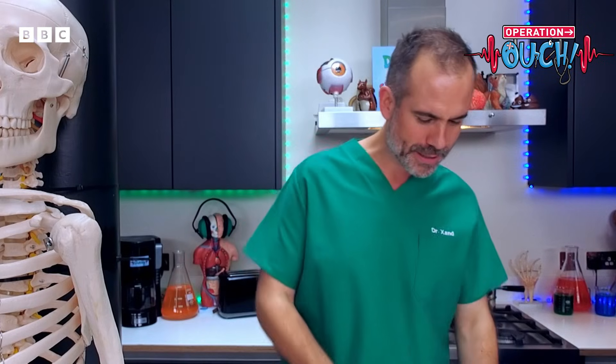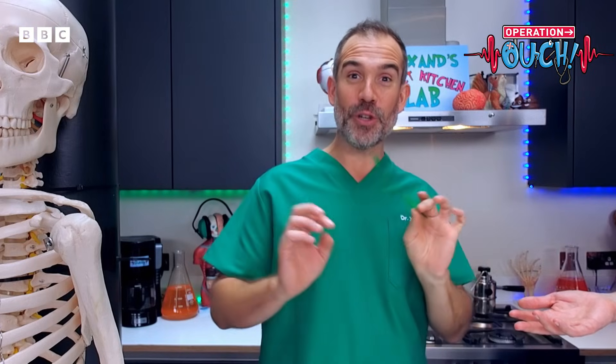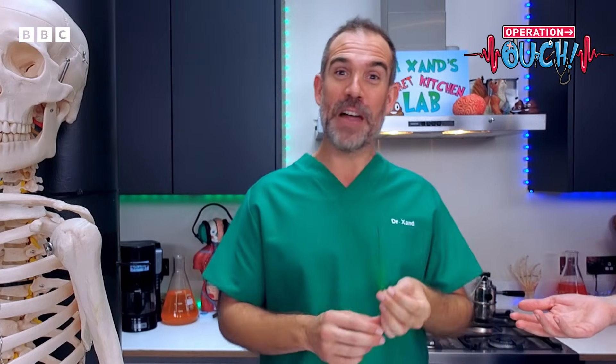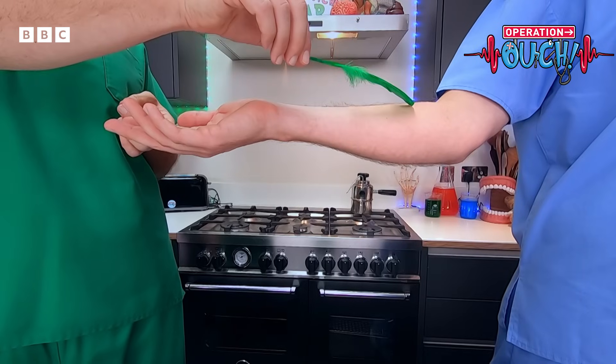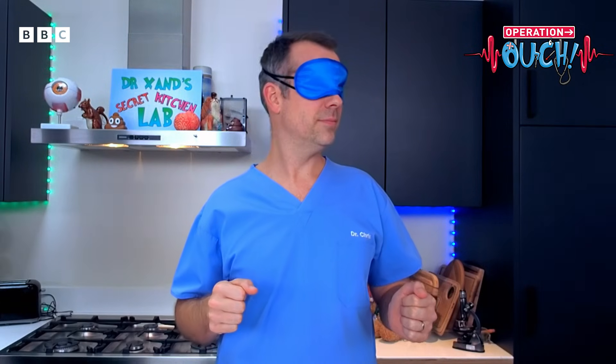Test number two — stick your arm out, Chris. Tickly! So you have special receptors in your skin for light touch. Something as gentle as a feather, your skin is able to detect. And finally, your skin's temperature receptors...